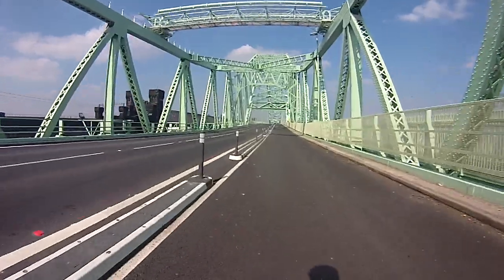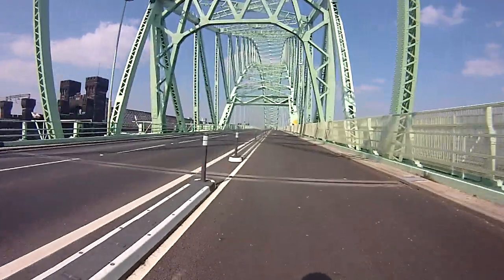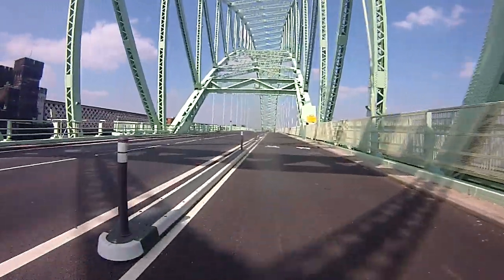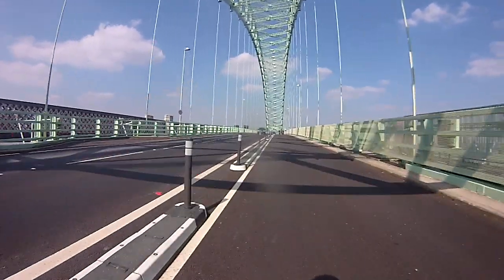This used to be four lanes of traffic in each direction. Quite a few cyclists out today while I've been here looking at it.